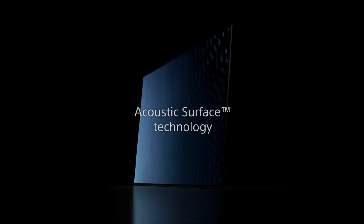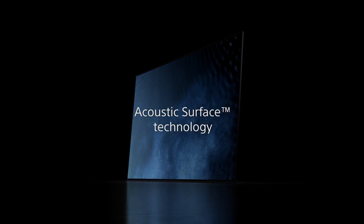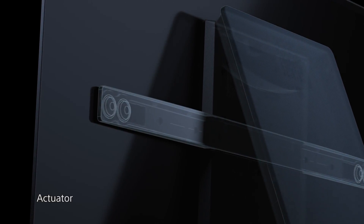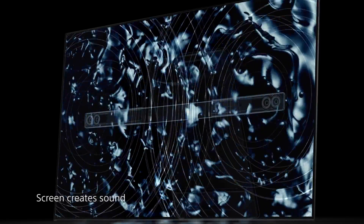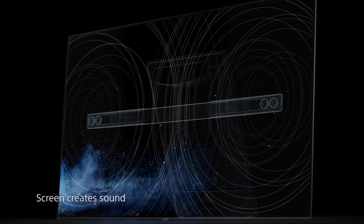The exclusive Acoustic Surface technology imperceptibly vibrates the screen to create an ultra-vivid soundscape with warmth, clarity, and power that turn television into a full sensory experience.